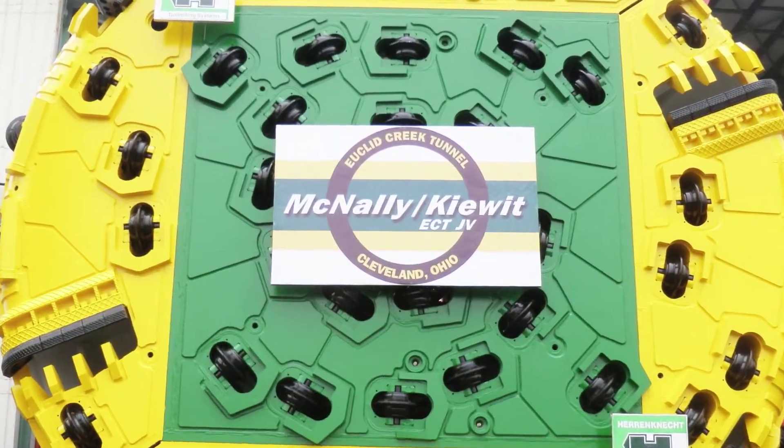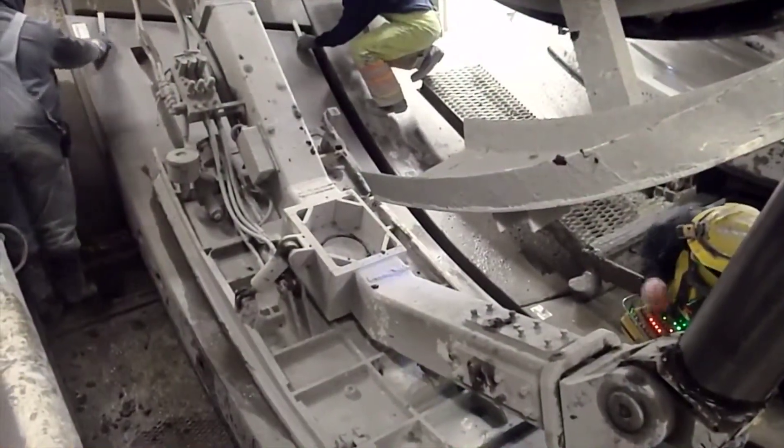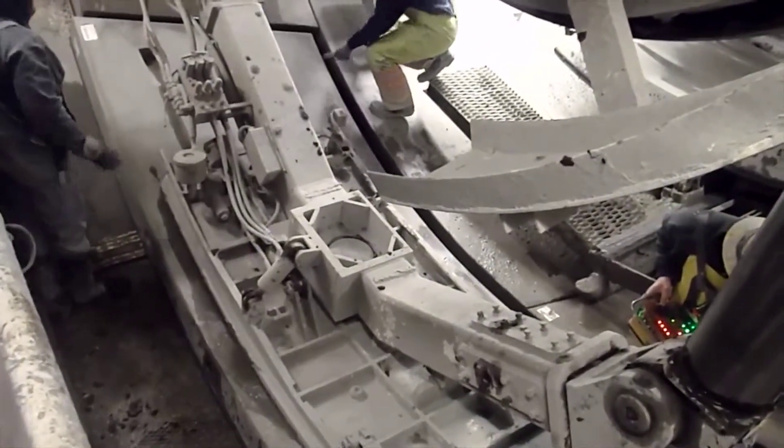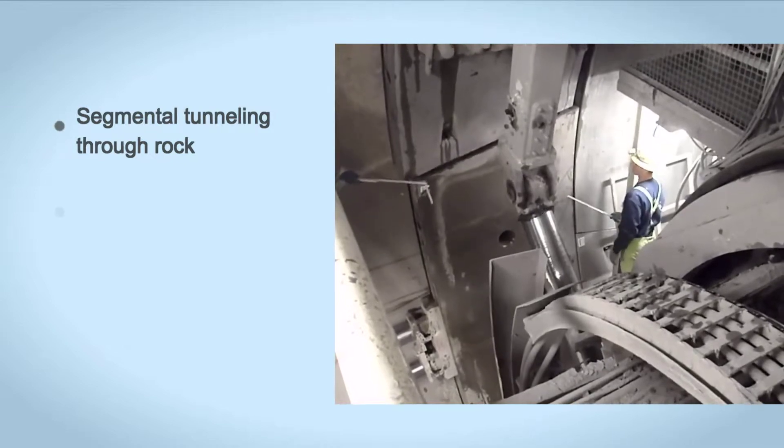McNally Construction, based in Ontario, Canada, as sponsor of a joint venture with Kiewit, introduced several innovations on the project, including the use of segmental tunneling through rock — in particular shale.